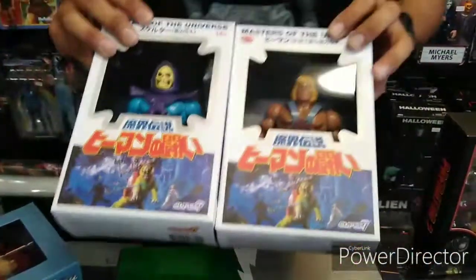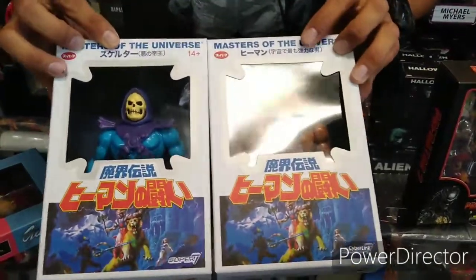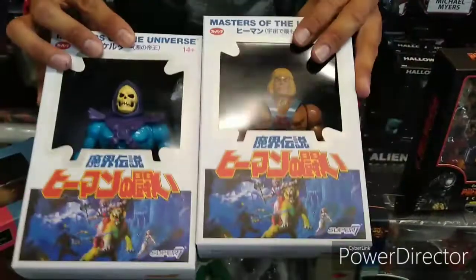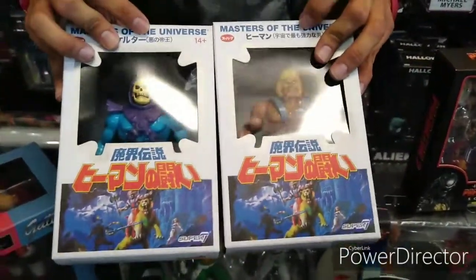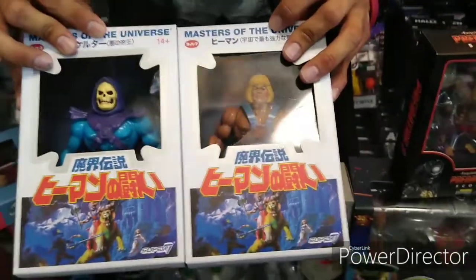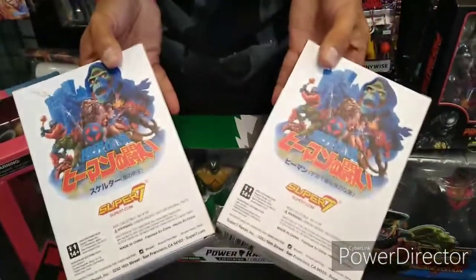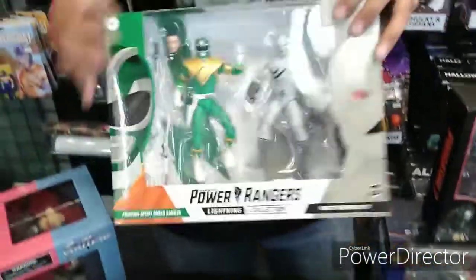This is exciting guys — check this out. Super 7, Masters of the Universe Classics. Japanese style box. Very very cool man, look at this. This screams like 80s man, this is really cool. And definitely fun — something cool to see. Kind of looks like a classic, like one of them horror books. I like that. We got Skeletor and He-Man. Super 7's doing great. We got those in stock, come get you some.